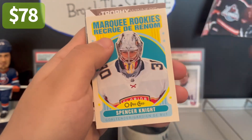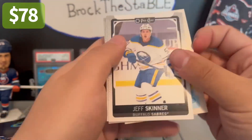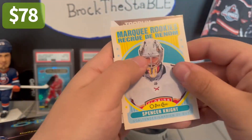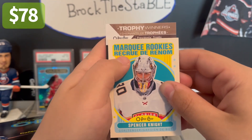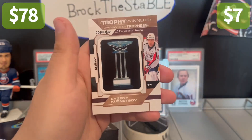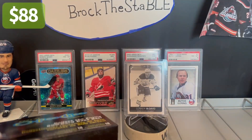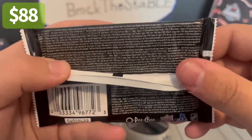We have a trophy winners card here — this is one of the manufactured relics. We'll put it behind these cards. We got Skinner, Dougie, Corey Perry, and it's a President's Trophy card — Evgeny Kuznetsov. A guy I don't want to talk too much about right now. Glad to see he's okay and doing well in the league.